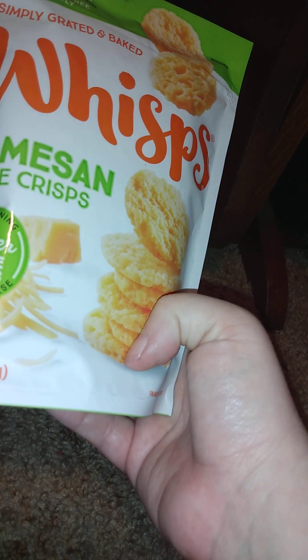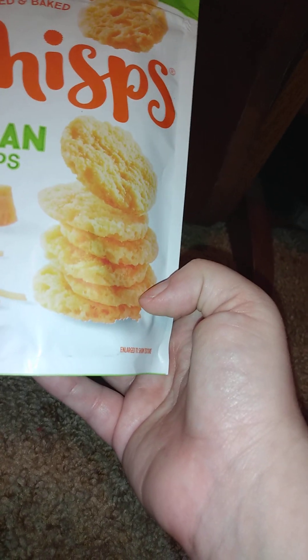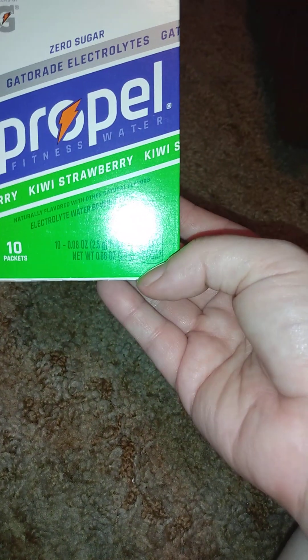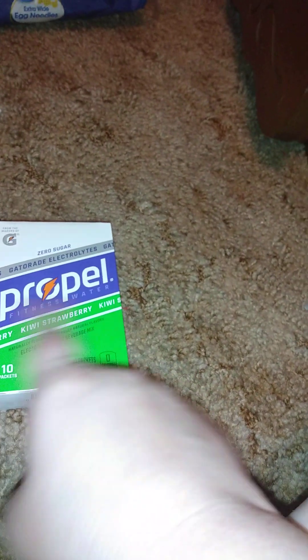Then for food items, we have these Whisps parmesan cheese crisps — last time I got the cheddar, which was not my favorite. I bought the wrong one, but this one right here is my favorite. It's 1.95 ounces. And then I got three packs of Propel waters — a berry flavor, a strawberry lemonade, and a kiwi strawberry. They're zero sugar. These are my favorite.